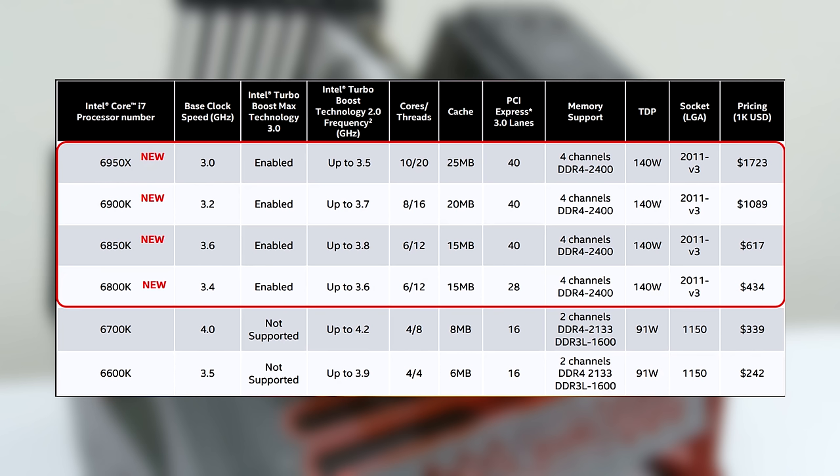You also get a massive 25 MB cache and 40 lanes of PCIe 3.0 on the 6850K and above, whereas you only get 28 lanes on the 6800K.